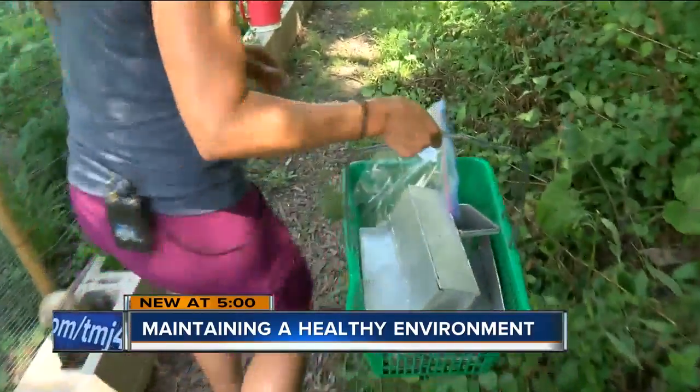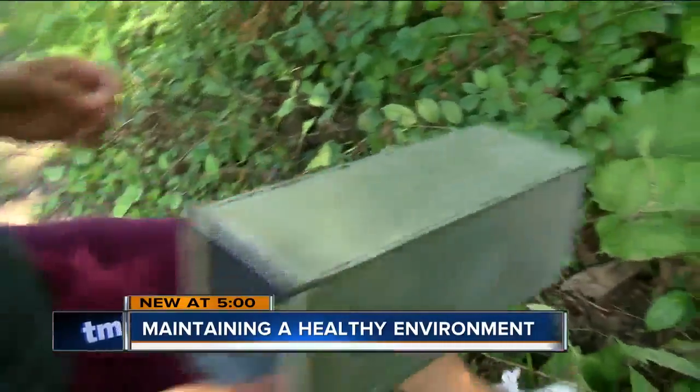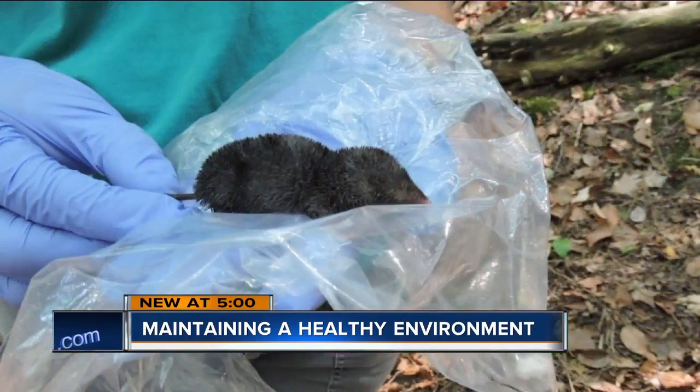When it comes time to check the traps, it's a lot of fun — kind of like Christmas morning opening a present. She recently got a big surprise: they finally captured a northern short-tailed shrew.